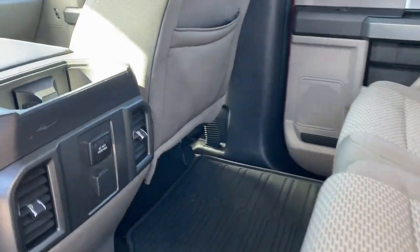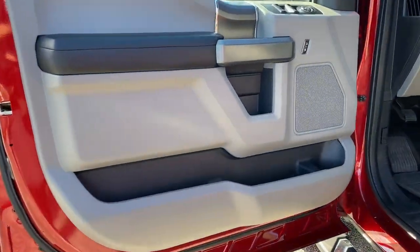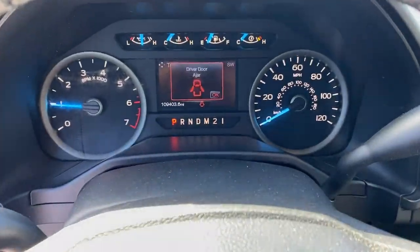The following are some of this vehicle's highlighted options: keyless entry, backup camera, remote engine start, 4x4, satellite radio, chrome wheels, heated mirrors, fog lamps, aluminum wheels, trailer hitch.